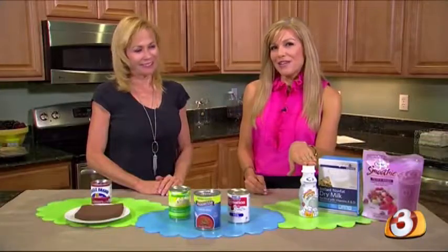When you think of milk, this is probably what you think of, but there are so many other options here. To explain is Tammy Baker, registered dietitian with the Dairy Council of Arizona. Tammy, tell me about sweetened condensed milk.